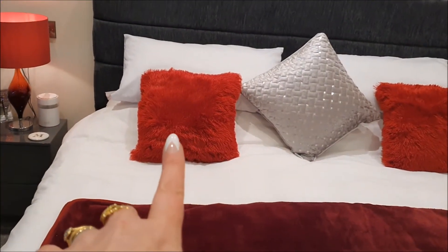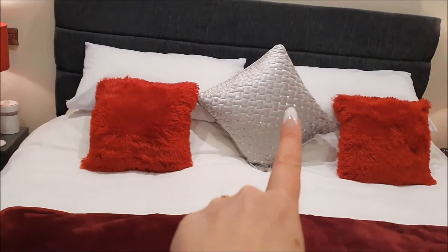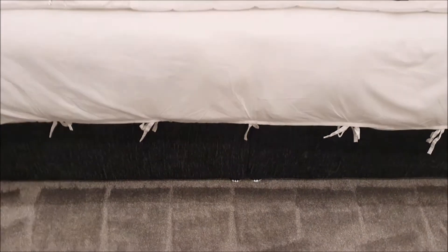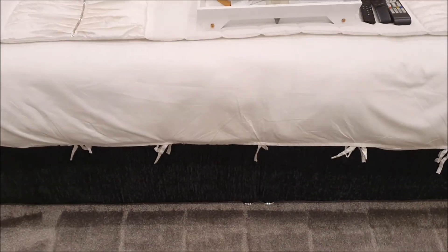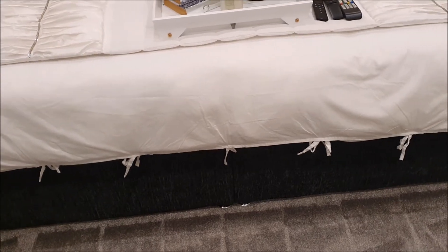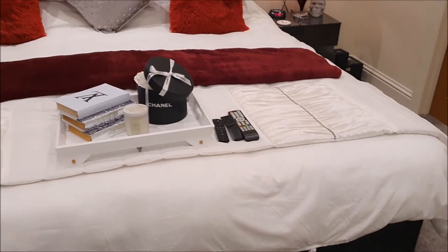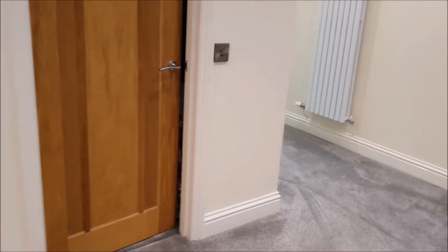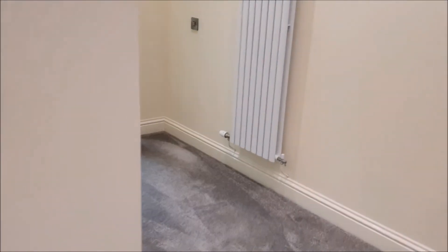So guys, that's the tour done. I'll just flip the camera back round and say goodbye to you face to face.